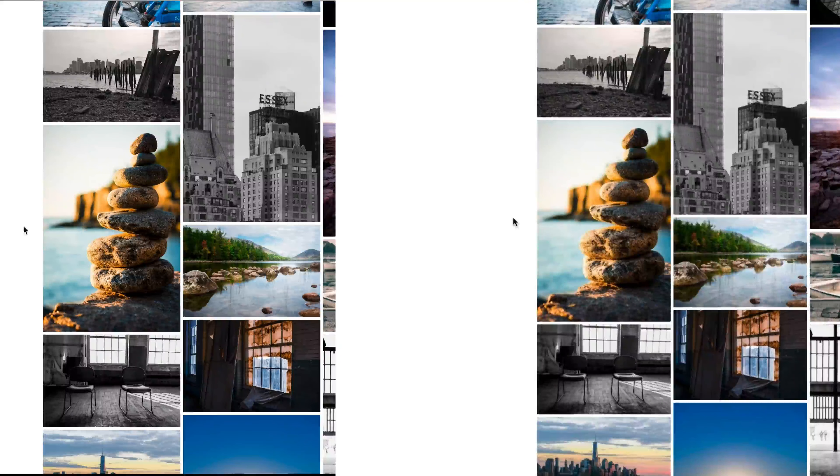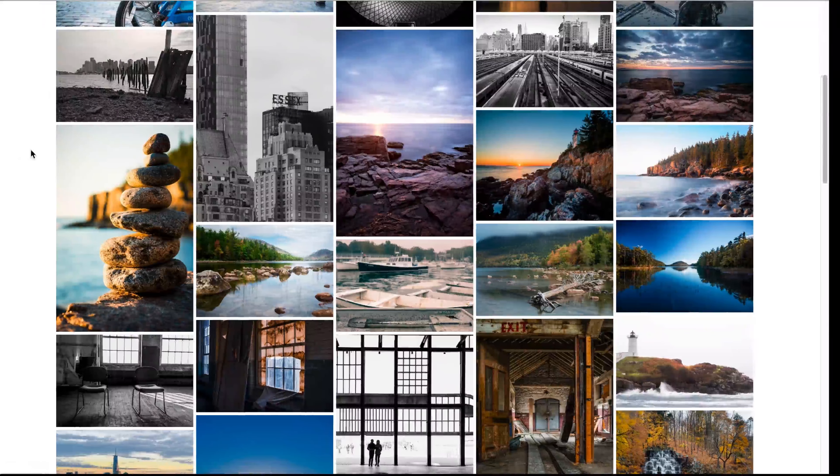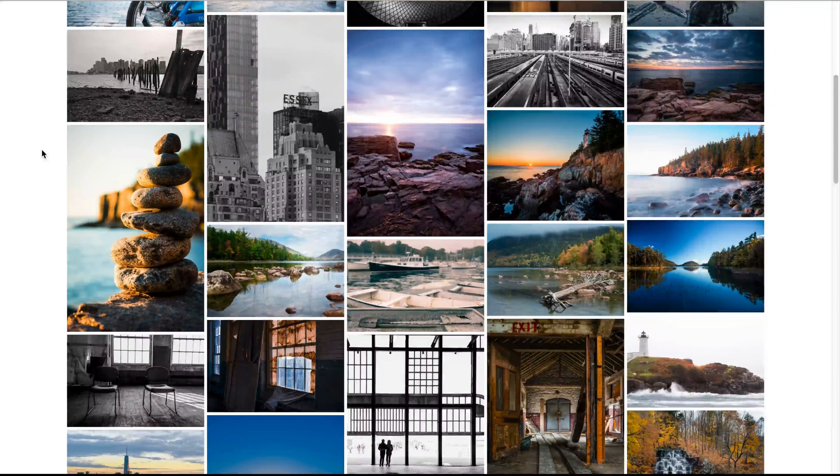Well, the first one is actually retina, which means it's a larger image — a larger thumbnail that's basically being displayed at 50% of the size. Whereas the other one is displaying the thumbnail at the set resolution, the set dimensions.